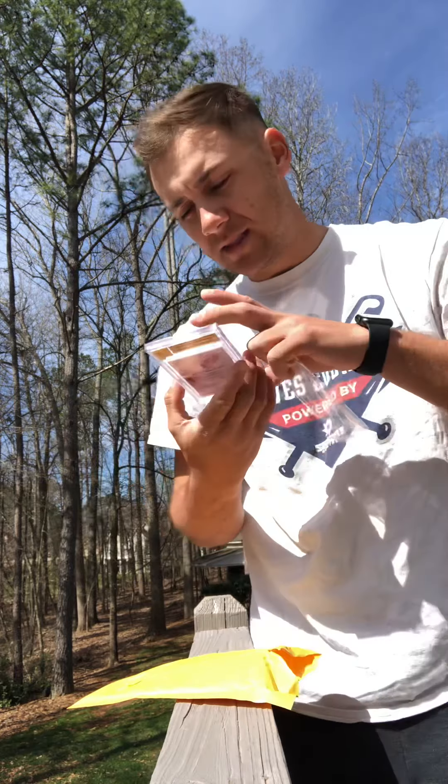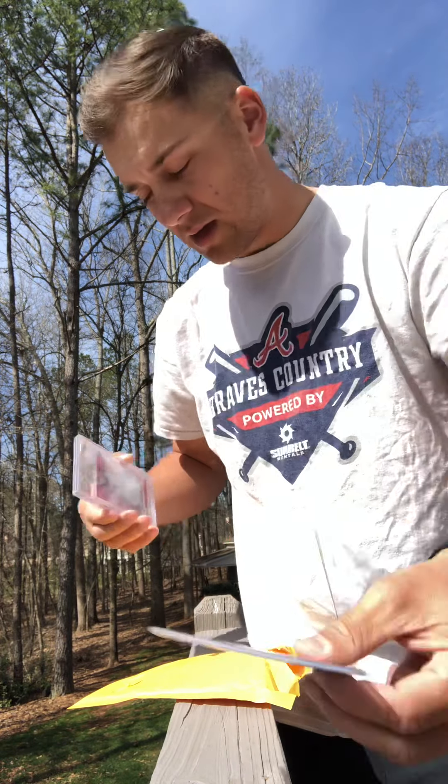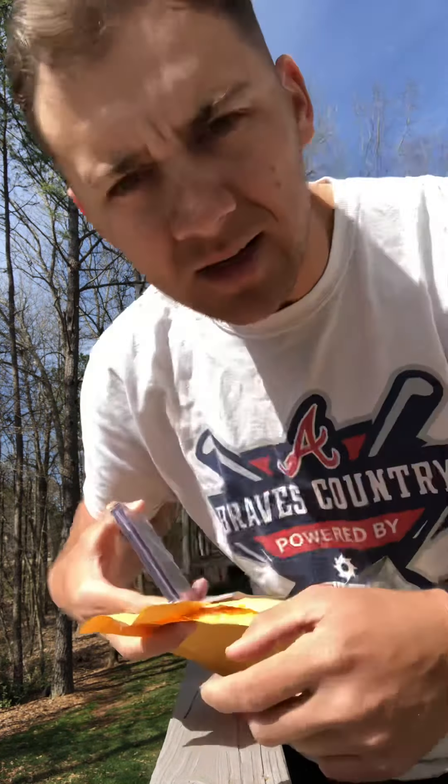That's it for today's mail day, guys. It is an absolute banger — I appreciate you guys watching. Peace.